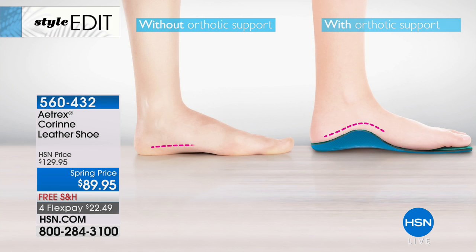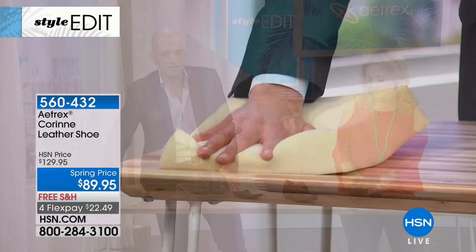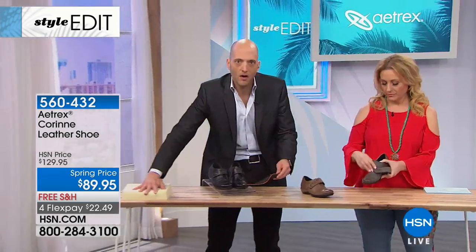The contouring position and height of the orthotic is designed to support your feet and align your body from the ground up, so you can avoid setbacks and stay active doing the things you love. On top of that, we build in a layer of slow-release memory foam that your feet sink right into, conforming to the pressure points of your feet to create incredible comfort.